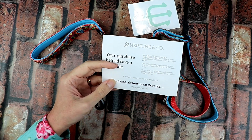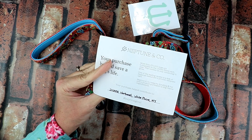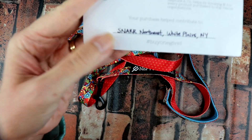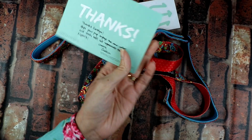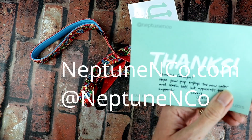Your purchase helps contribute to SNAR Northwest in White Plains, New York, and 'buy one, give one' is the hashtag. They're out of San Francisco and the website is neptuneco.com. You can also find them on social media as Neptune Co.